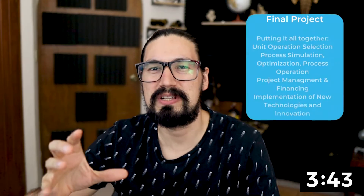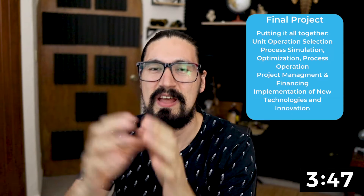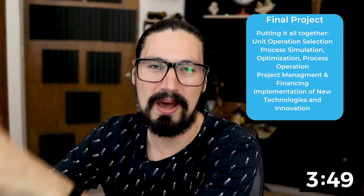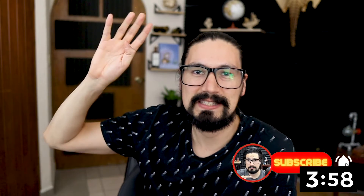And finally, you're going to have your final project, which is most likely going to be working with process design, process analysis, some financing, some economics. Whatever the case this might be, ensure that you have fun with that project. And that's it, guys. This is the chemical engineering degree in four minutes. I'll see you in the next video.